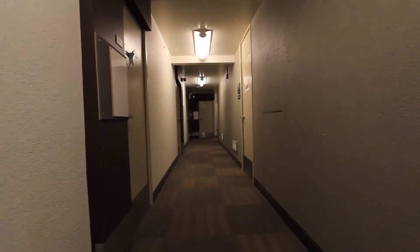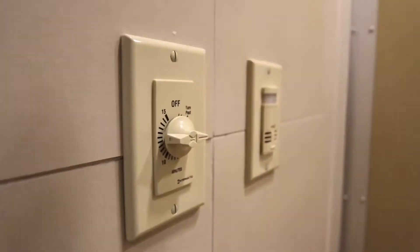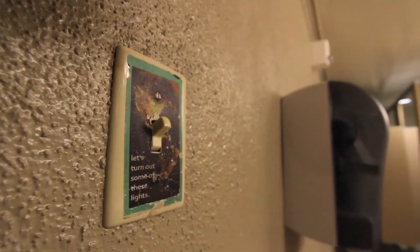Let's take a look at the bathroom. Low-pressure faucets, awareness stickers, shower timers, efficient shower heads, and reminders.